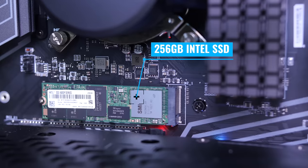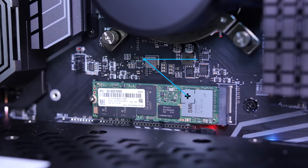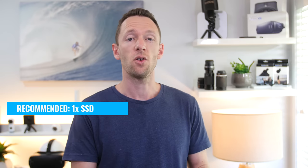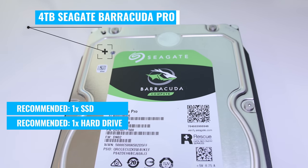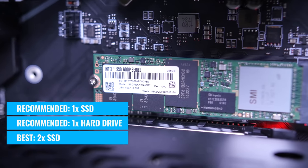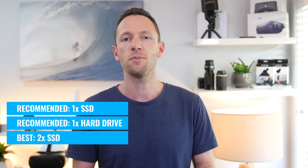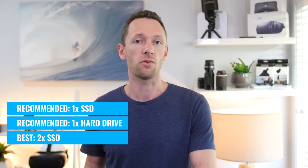Essentially, the high-speed drives — SSDs — will be more expensive but won't have the same storage capacity as larger, cheaper hard drives. I'd recommend getting at least one SSD to install your operating system and applications on so everything loads fast. Then get at least one regular hard drive to save all your video files on. If you've got the budget, consider adding a second SSD as a working drive — copy your current project files over to it and work from there, as the speed will be much faster than working off a spinning disk.